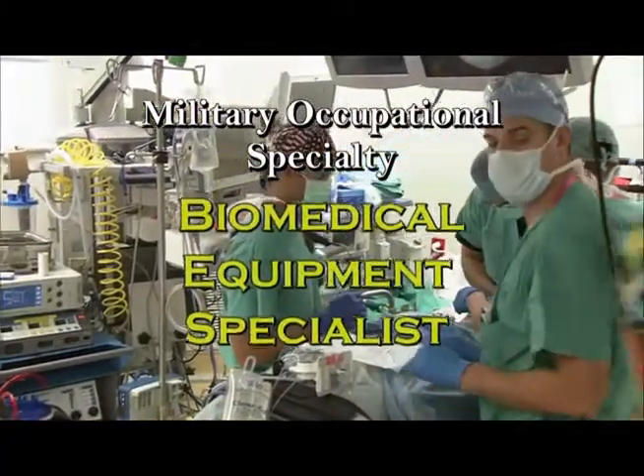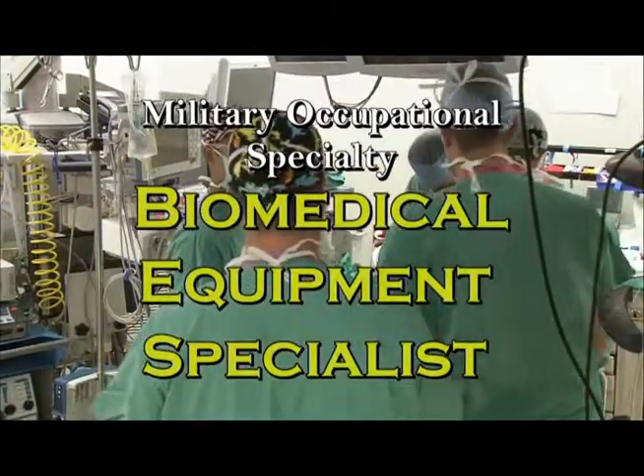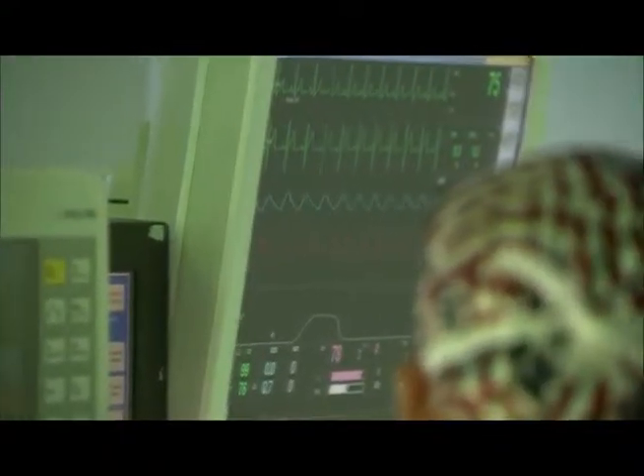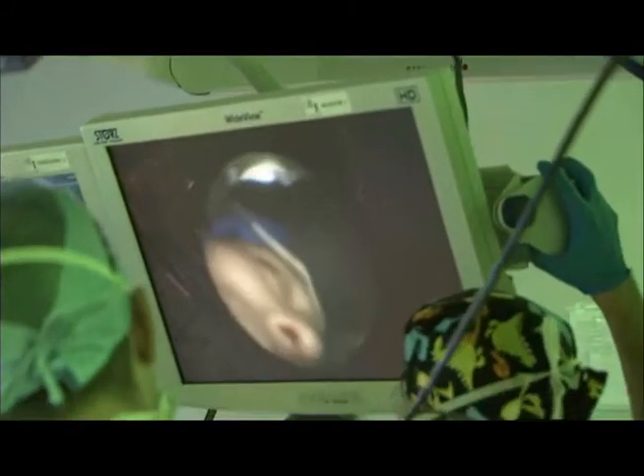Military Occupational Specialty: Biomedical Equipment Specialist. The Army Medical Department provides cutting-edge health services using modern equipment, and keeping that equipment fully mission-capable is the job of a biomedical equipment specialist.